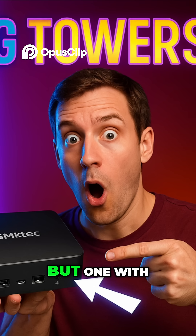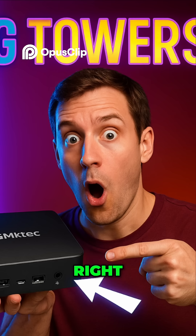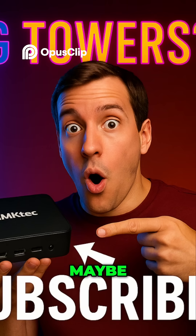Yeah. And not just any PC, but one with a decent chunk of memory — 16 gigabytes of RAM. All for around $160, the price of a fancy dinner out, maybe? That's pretty wild.